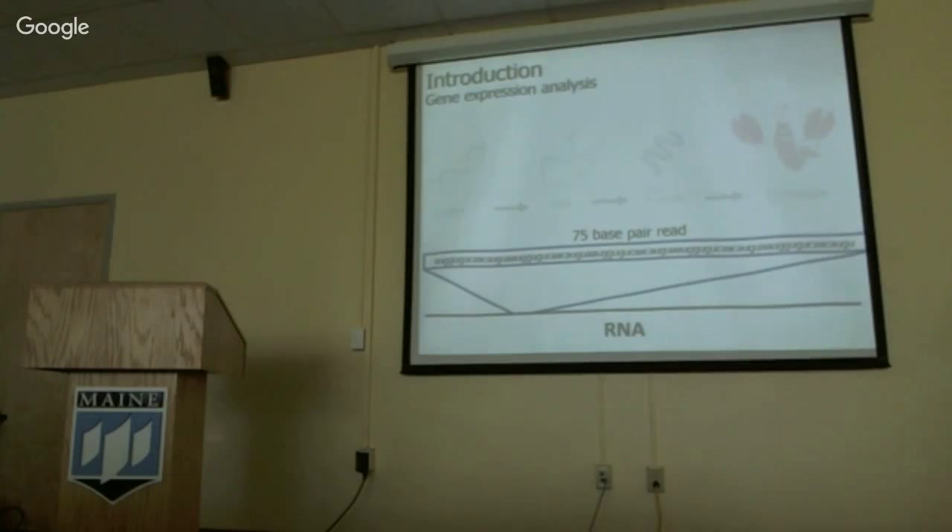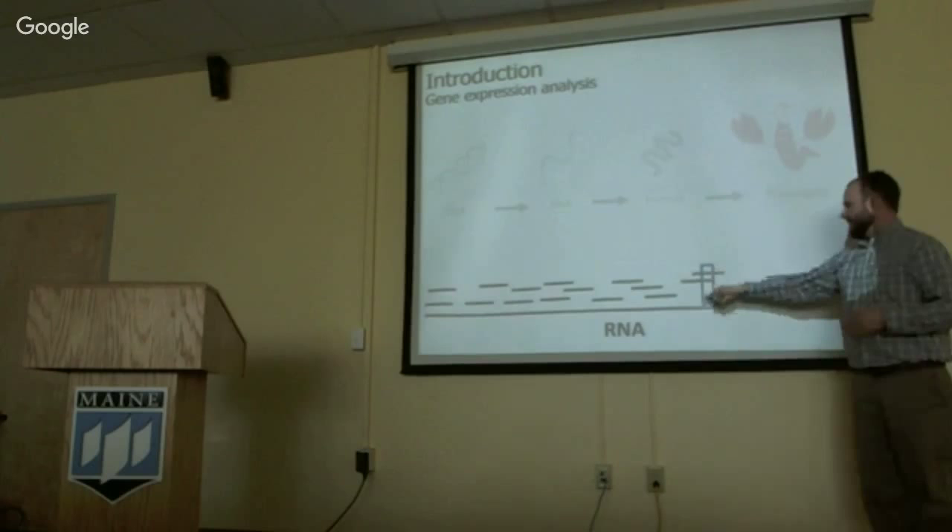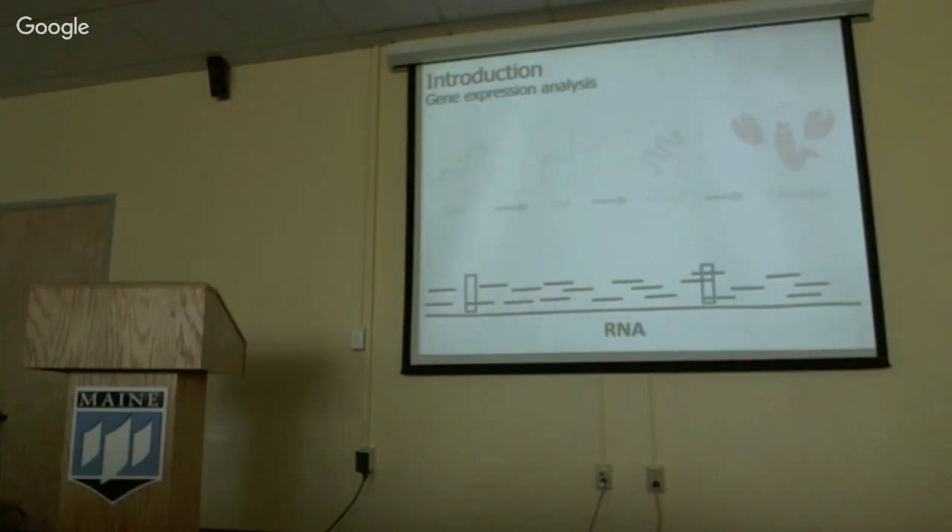If we imagine a black bar as all the RNA being produced in a particular individual, what we measure by sequencing that RNA is a whole lot of 75 base pair reads — we collected millions of these. What we do is align those reads to a reference, stack them up, and get an idea of which genes are being expressed more than others. A gene from which we grabbed three copies is expressed threefold greater than a gene from which we got one copy, allowing us to tell which genes are most active in the different treatment groups.